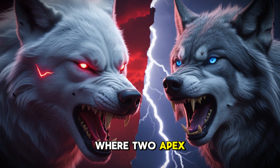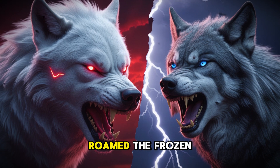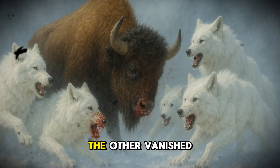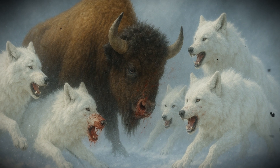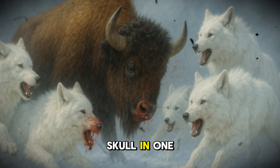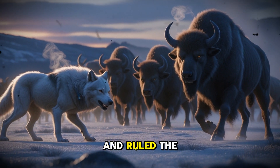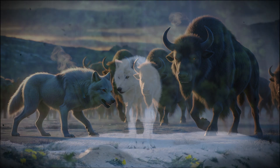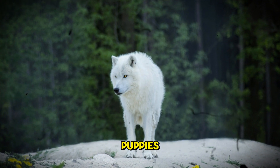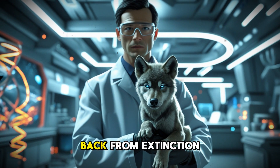Imagine a world where two apex predators — massive, powerful, and deadly — roamed the frozen wilderness. One still walks among us today. The other vanished into legend. A predator so powerful it could crush a bison's skull in one bite, a monster from the ice age that hunted mammoths and ruled the frozen wilderness. This was the dire wolf, a beast that makes today's gray wolves look like puppies. And now, science is bringing it back from extinction.